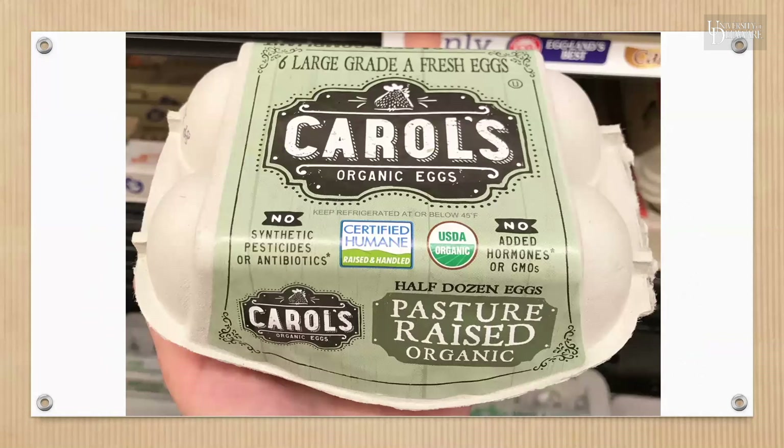This product has seven claims that we discussed today — take a minute to pause the video and write down what you think all seven are. These seven claims are: fresh, organic, no pesticides, no antibiotics, no added hormones, no GMOs, and pasture-raised.